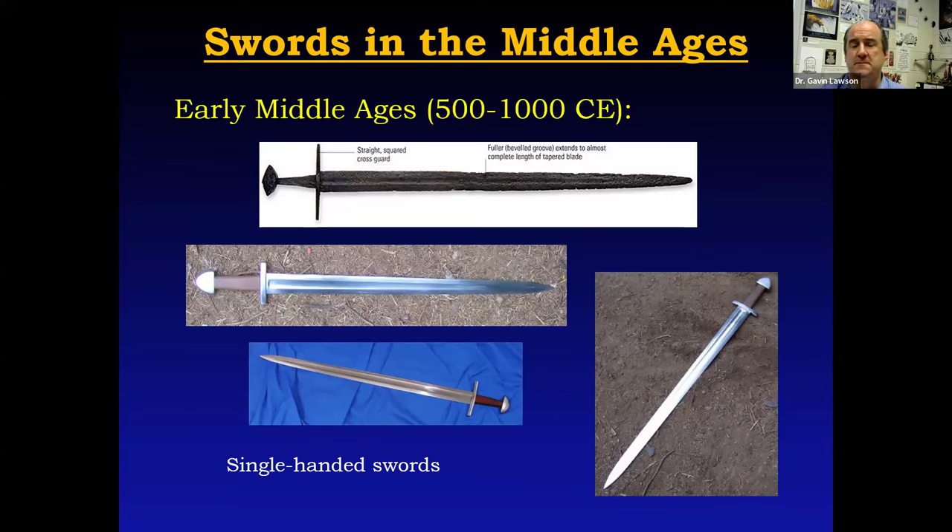During this period, swords were primarily used for cutting. They certainly could stab, but they were designed primarily for hacking and chopping at an opponent. When you're fighting someone who doesn't have any armor, that works just fine.